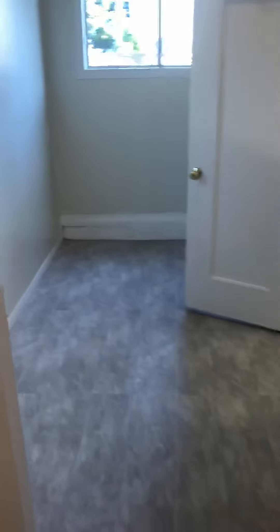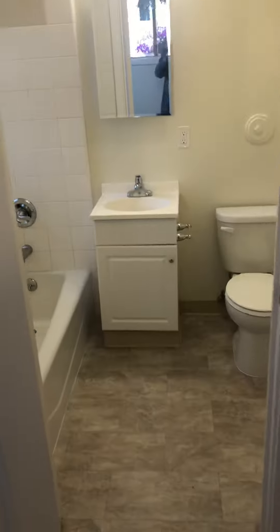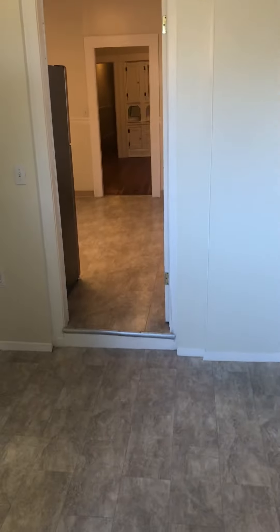Then we come into a utility room, or a bonus room as you call it. And off the bonus room is bathroom number two. There you have it. Thank you so much for watching.